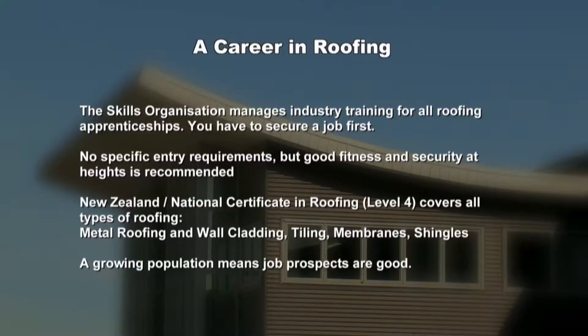The Skills Organisation manages industry training for all roofing apprenticeships. You have to get a job first. There are no specific entry requirements, but you need to be fit and have a good head for heights. The New Zealand National Certificate in Roofing Level 4 covers all types of roofing: metal roofing and wall cladding, tiling, membranes, and shingles. A growing population means job prospects are good.